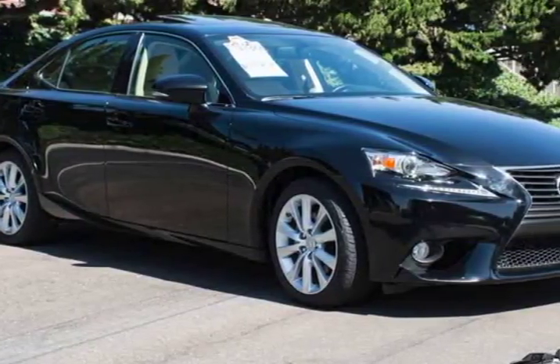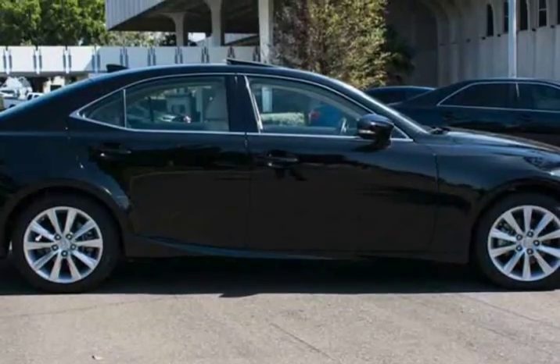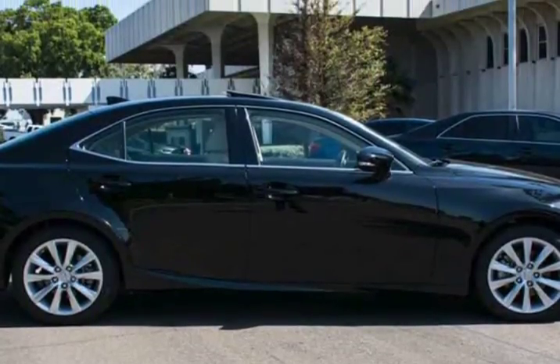The IS250 boasts a sculpted exterior with gorgeous wheels, fog lamps, xenon headlamps, and heated mirrors.